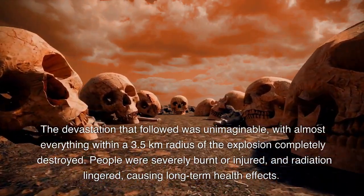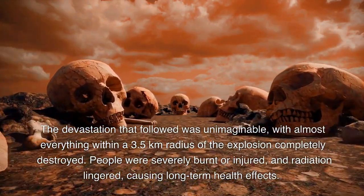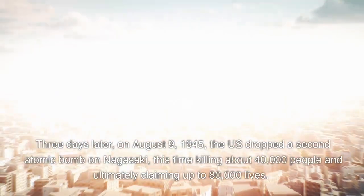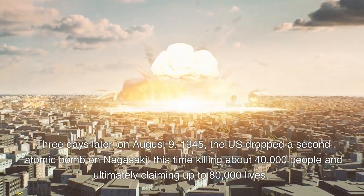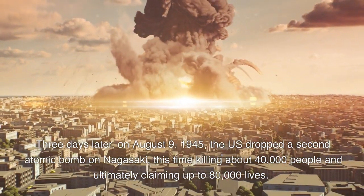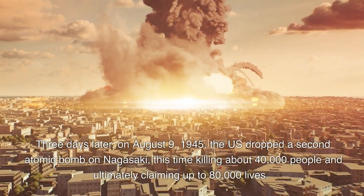People were severely burnt or injured, and radiation lingered, causing long-term health effects. Three days later, on August 9, 1945, the U.S. dropped a second atomic bomb on Nagasaki, this time killing about 40,000 people and ultimately claiming up to 80,000 lives.